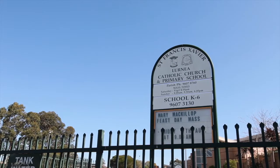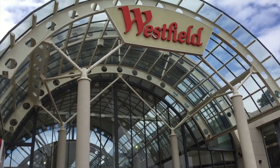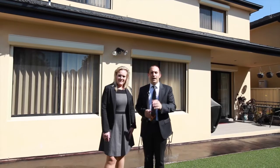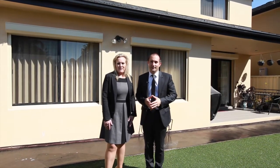Just a five-minute walk to the T-Way bus, ten minutes walk to school and shopping, with easy access to Liverpool Shopping and Station. It's all here in one super-styled package. Nothing more to spend. If you have any questions, please feel free to call us. We hope to see you at the next Open for Inspection.